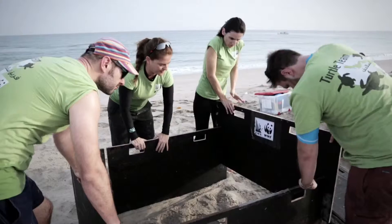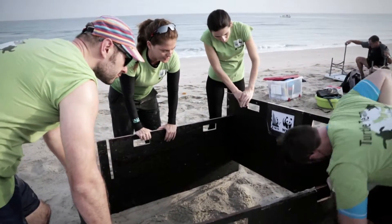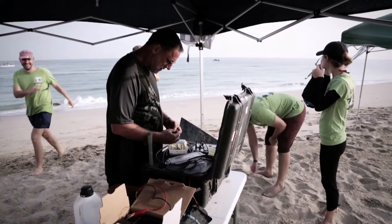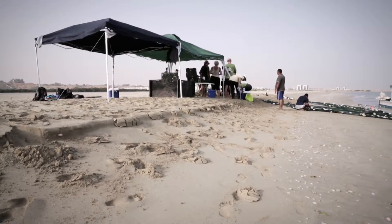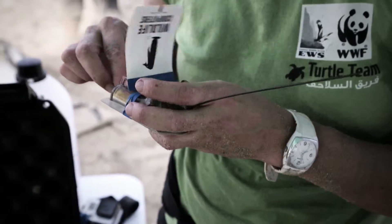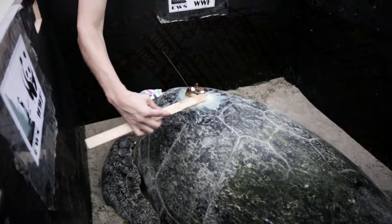Today we're in Ras Al Haima. We know that there are seagrass meadows around this area where green turtles typically use these habitats to forage. We're going to use a mixture of methodologies to find out which are the adults, and we want to choose those adults to deploy satellite transmitters on them — the satellite transmitters are going to give us very valuable information around their movement.